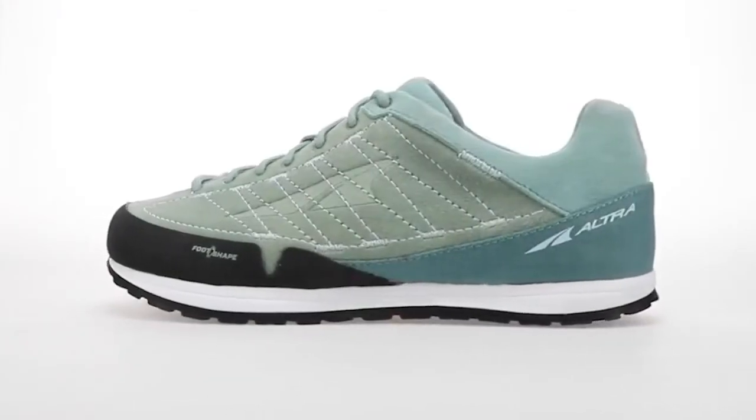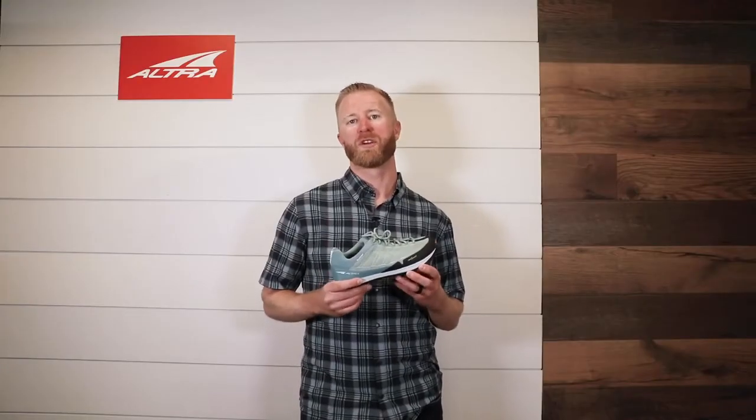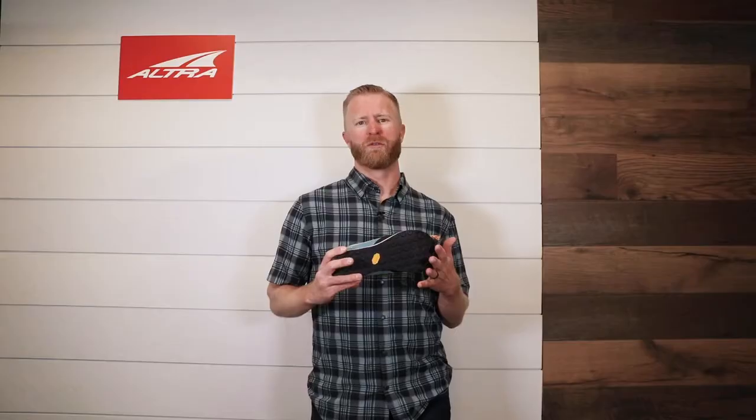It is fantastic for getting off the map, going out there on the hikes, exploring, and just general adventure. The Grafton comes with a Vibram outsole, very sticky on those rock surfaces.